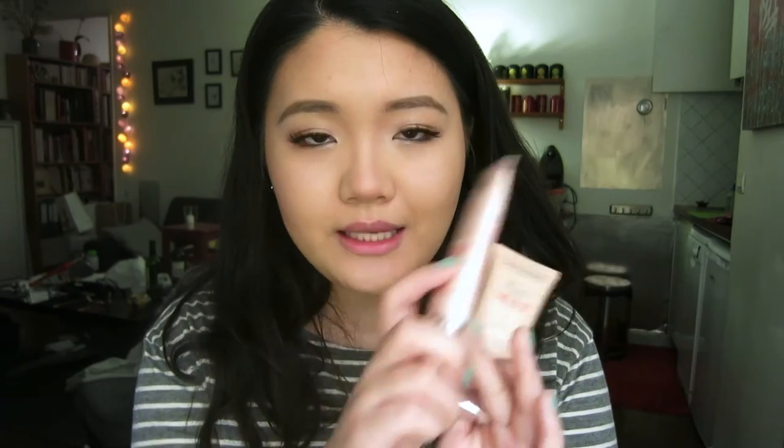So this is what the Air Matte kind of looks like — I am wearing it right now. I like both of these. They're not perfect shades for me but I can make it work. The City Radiance has SPF 30 in it, which is really good, and the Air Matte doesn't seem to have any SPF. I love the packaging on both because it's so easy for travel — it's not glass or anything like that. The Air Matte is pretty good so far.